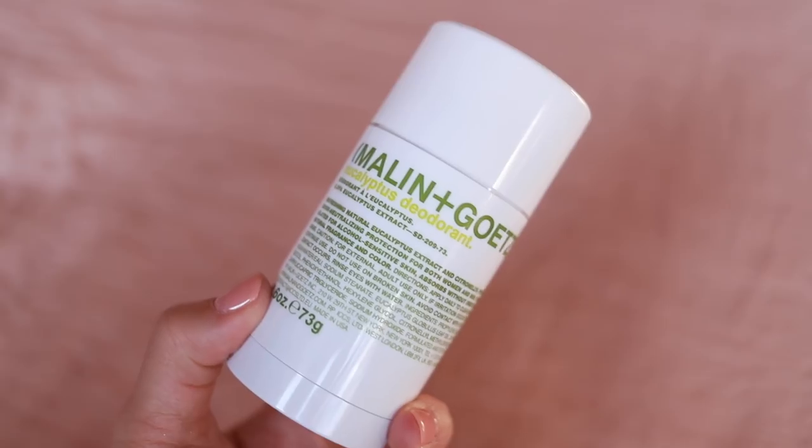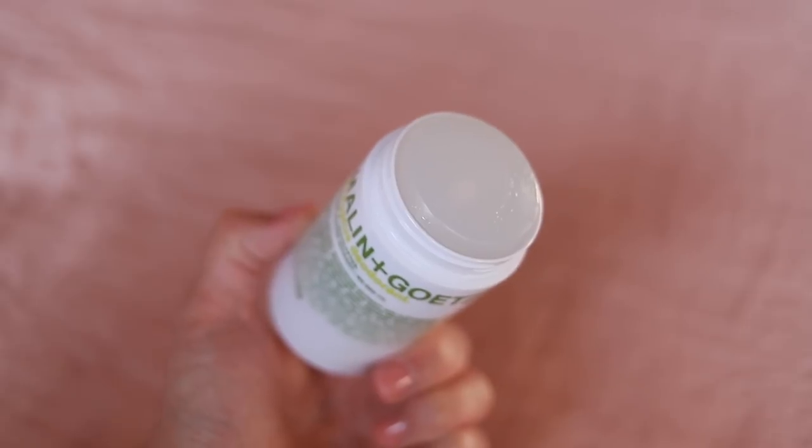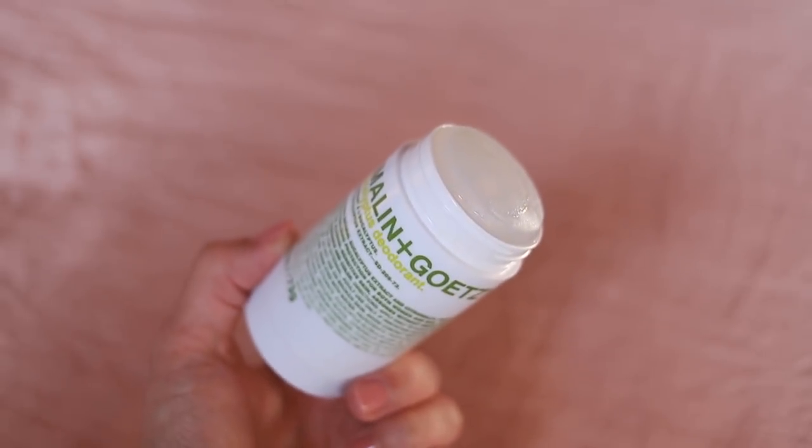Mollinggoats are great for sharing between you and your partner because everyone tends to like their scents — they're very straightforward and very refreshing. And then I have one more Mollinggoats product which is their eucalyptus deodorant. I have been in the market for a natural deodorant because I currently use Dove and I'm trying to go more natural for certain products, especially body products. I love the smell of eucalyptus — I put eucalyptus oil in the dryer for my laundry. So maybe my underarms can smell of it too.